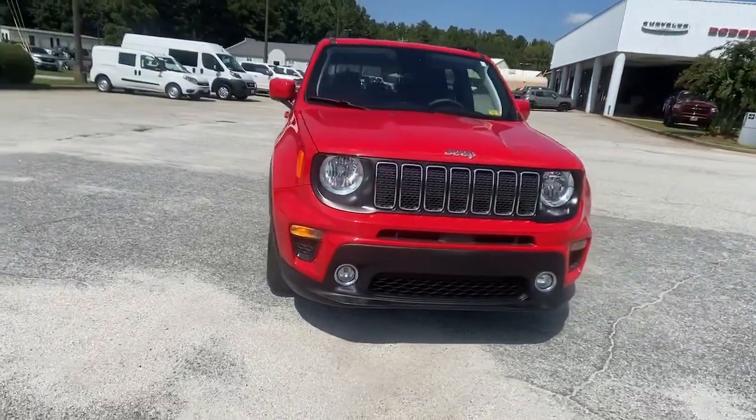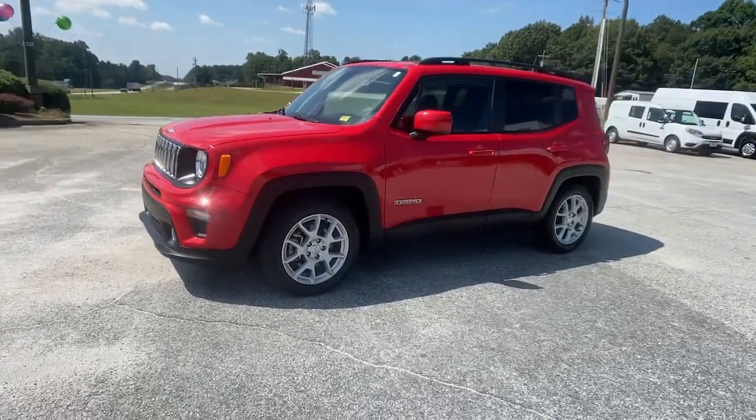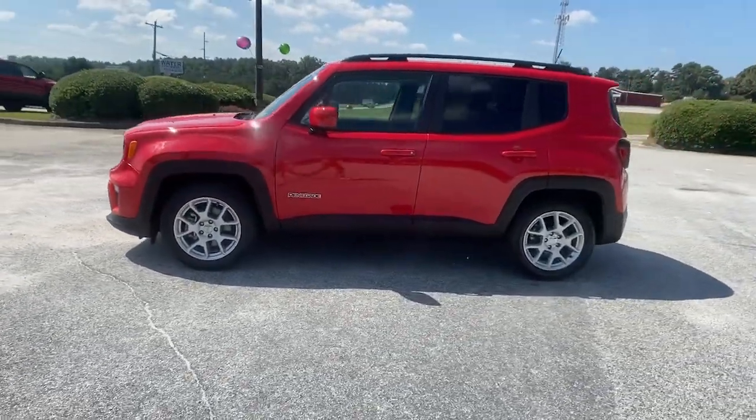You will be amazed by this 2020 Jeep Renegade. With less than 30,000 miles on the odometer, this vehicle provides excellent value.